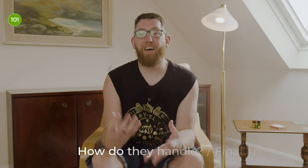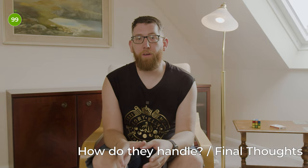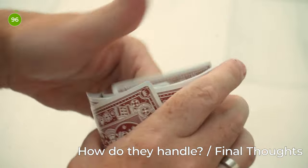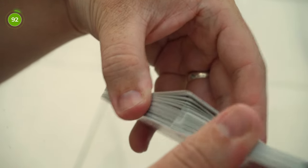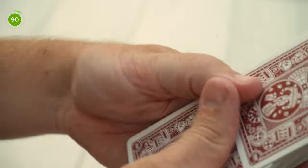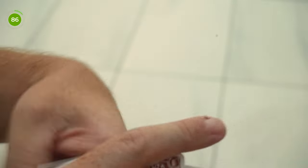How do these handle? As they're printed by the United States Playing Card Company, they handle and perform exactly as you'd expect from a USPCC deck. They dribble nicely, spring nicely, and can handle any slights and shuffles you throw at them, including a lovely faro shuffle. They fan really nicely and just feel how a deck should. There's not much else to say about it.